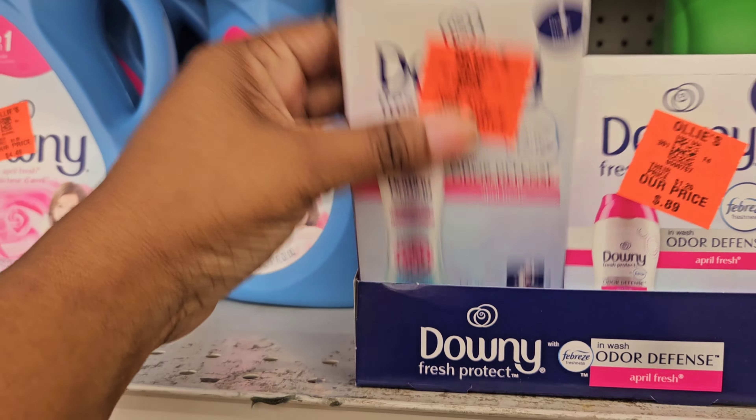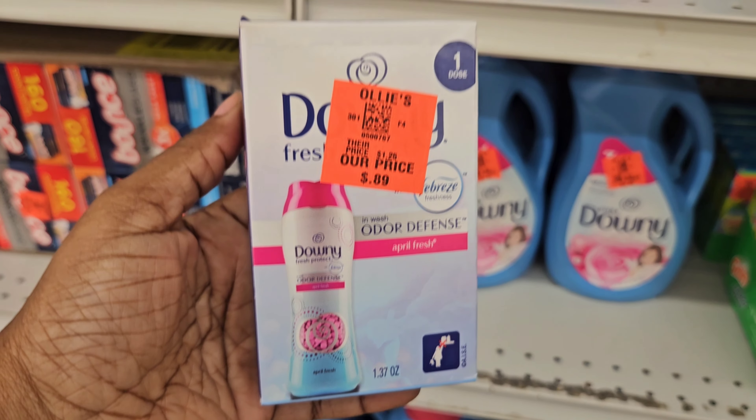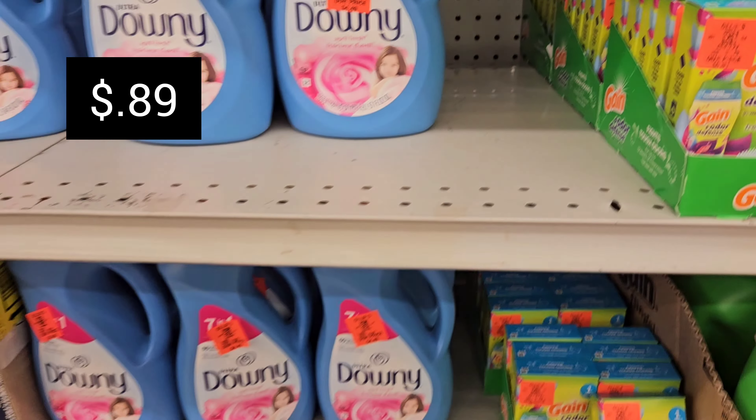Right here we have the Downy Odor Defense, and you get one dose in here, and that was $0.99.